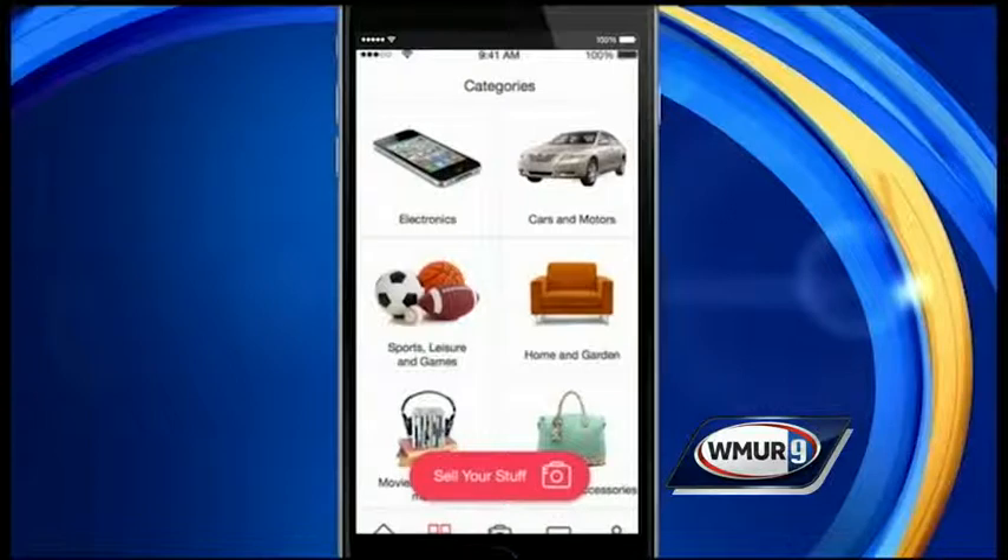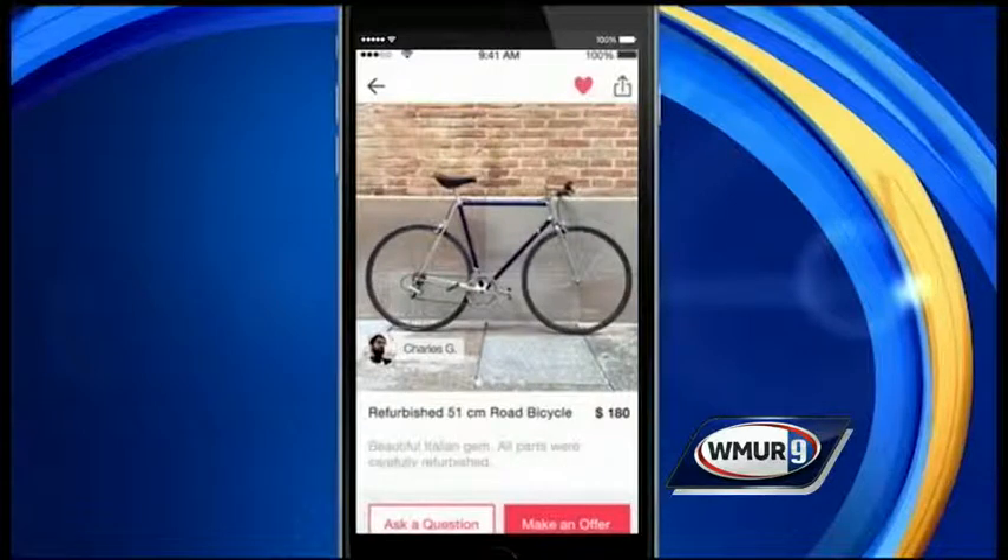Within the app you can shop for new or second-hand items. You can browse or search by category, and the results are sorted by their proximity to you, so you can find local products from local people.